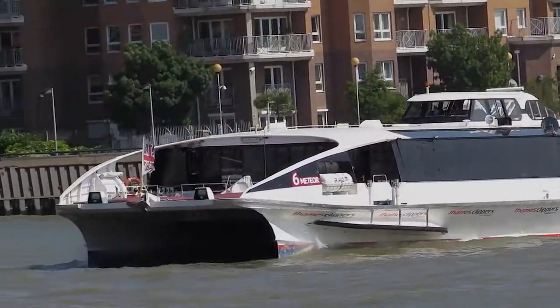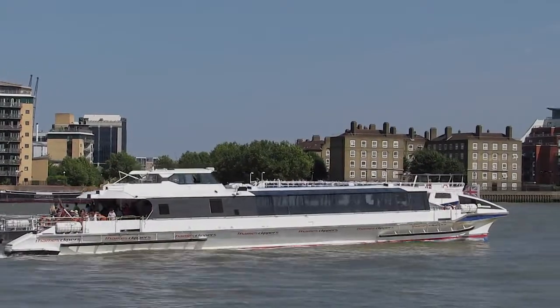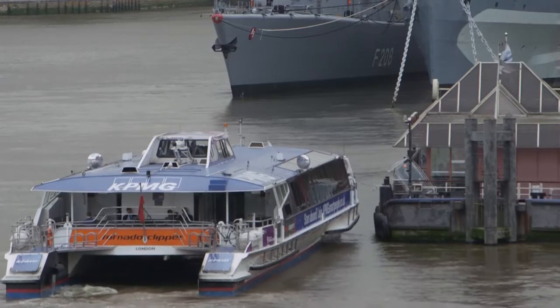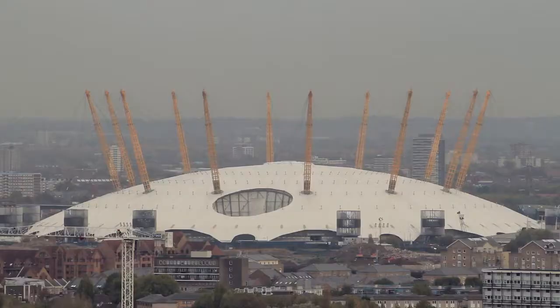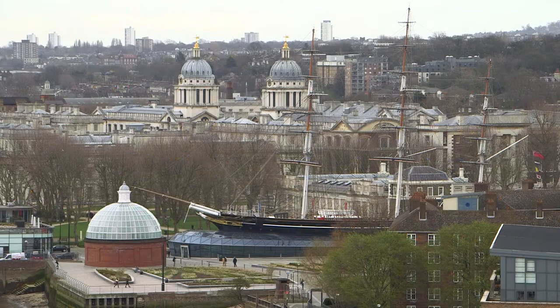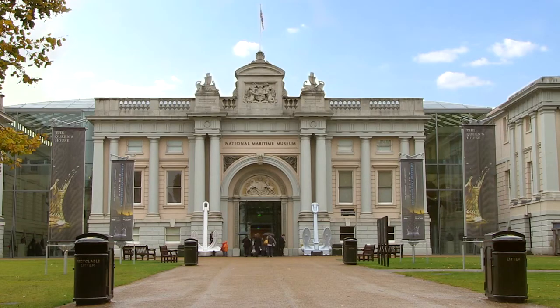The Thames Clipper river taxis provide a wonderful alternative to traditional overground and underground trains. Imagine commuting to London Bridge by river every day in just 17 minutes, or in the evening it's just 14 minutes to the O2, London's leading events venue. And historic Greenwich is just 6 minutes away with its Royal Heritage, Observatory and Maritime Museum.